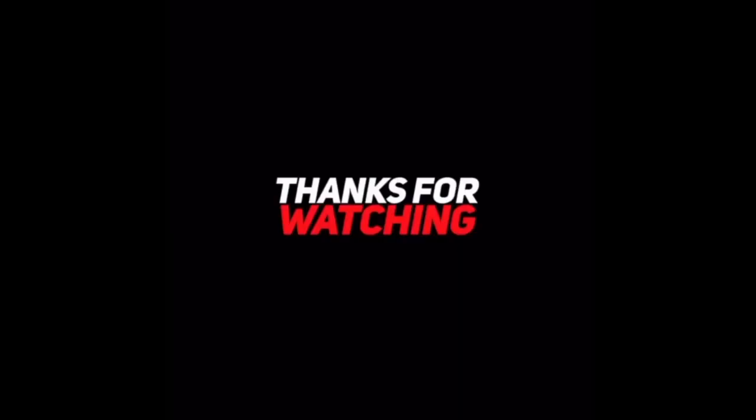So that wraps up our toy hunt at FYE. If you like this video, be sure to smash that like button, leave comments below, and let me know what you'd like to see on this channel. Like, comment, subscribe — all that good stuff. Until next time, I'm going to keep trying to figure it out. We'll see you next time!